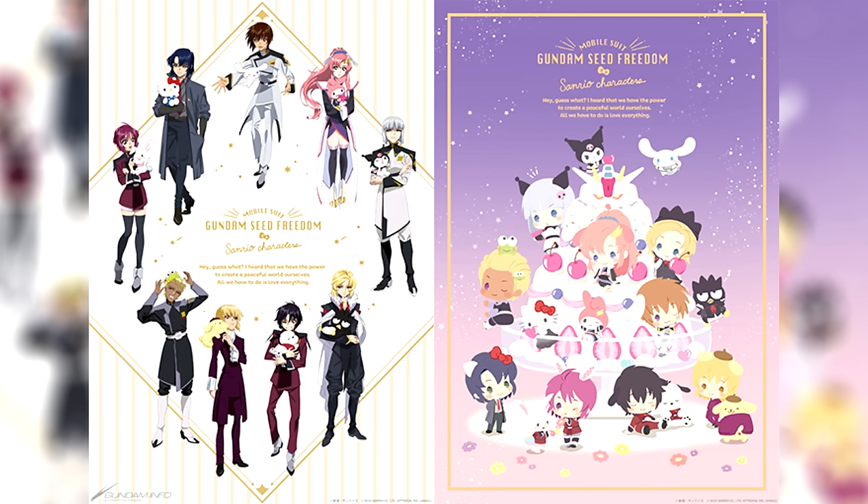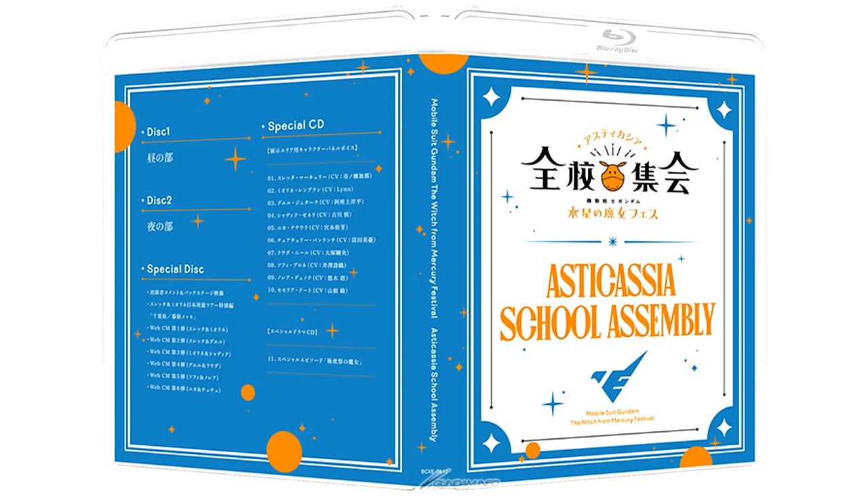In collaboration with Sanrio, a whole slew of items went up for pre-order. Each main character got linked up with a famous Sanrio character, and over at Froovi you could get a whole bunch of different items with those designs. From Witch from Mercury, we got to see the inner designs of the Witch from Mercury School Assembly Blu-ray set.